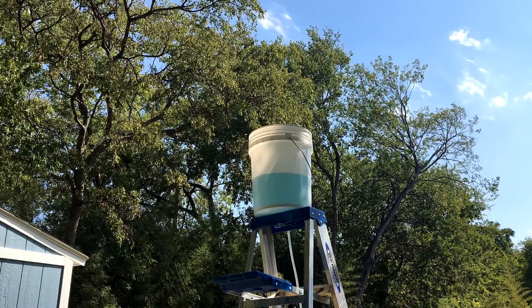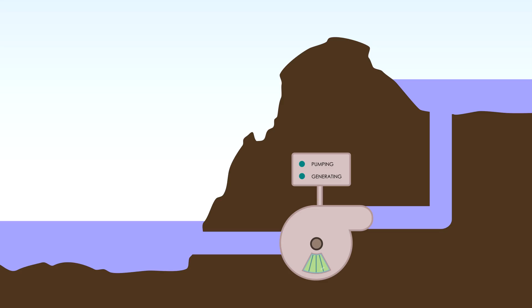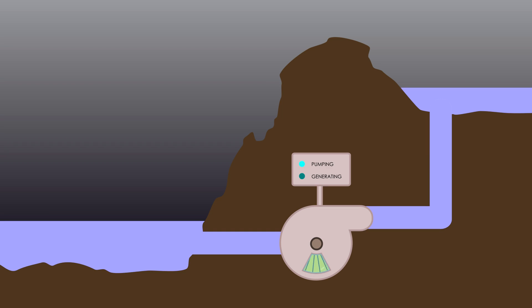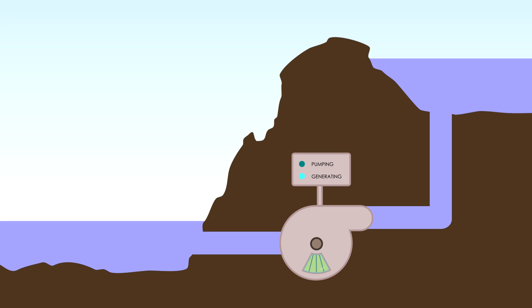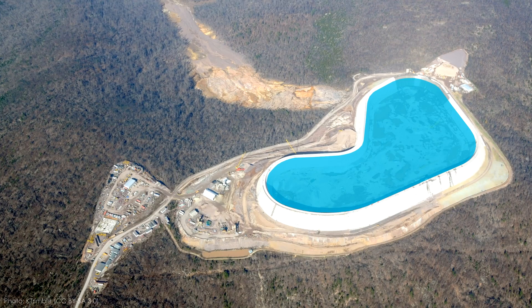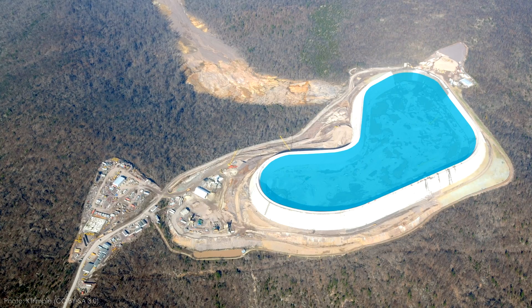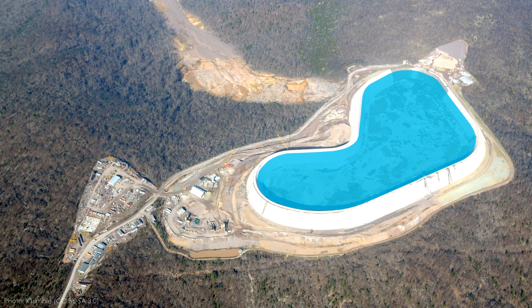In most cases, the way this works is to have two reservoirs nearby but separated by a large difference in elevation — in this case, two buckets separated by a ladder. At night, when electricity prices are low, you can use that cheap power and pumps to fill the upper reservoir. During the day, when energy prices are high, you use the water in the upper reservoir to spin turbines and generate hydropower. It's essentially a giant water battery, and storing energy in this way has a lot of benefits besides just shaving off the peaks of the demand curve.